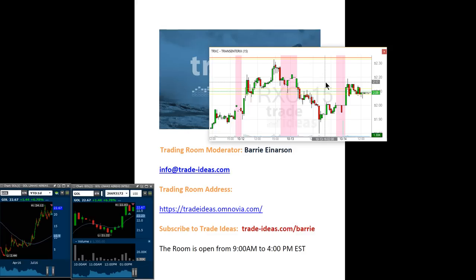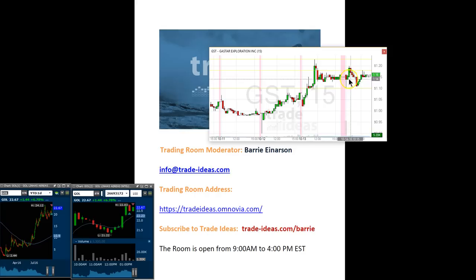The only other one I'm in is GST — I'm still in this one. This is a swing. I got in yesterday at $1.15. It popped this morning, I got in right here and it popped to $1.23 — I did not take anything out. Moved back down, held it. My stop was going to be $1.10 if it broke down below it — it didn't. Then it popped up to $1.20, so I'm still going to hold this one and see what happens.